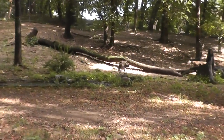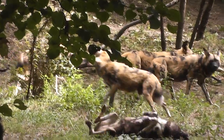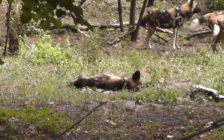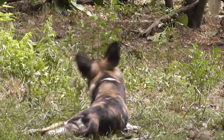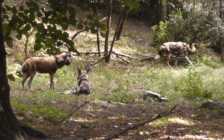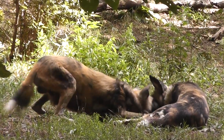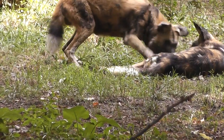I see giraffes on the other side — look at that. We have a male rolling around having fun. He's rolling around trying to scratch his back. They're over here socializing, playing around having fun.